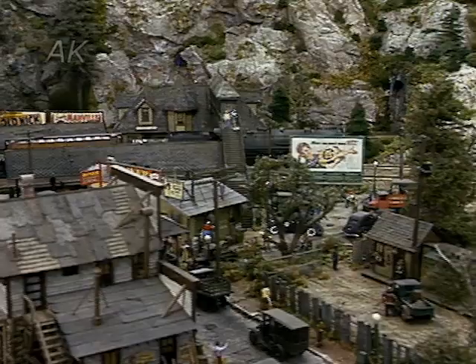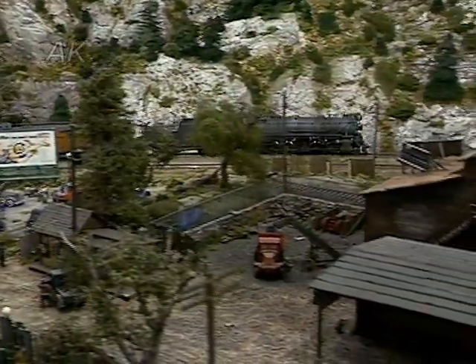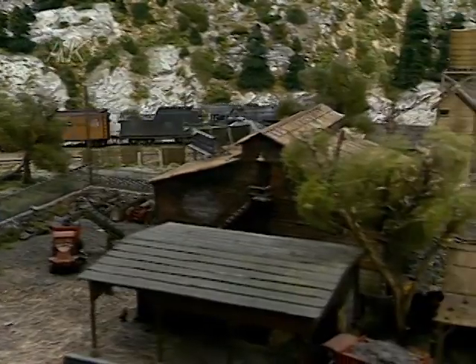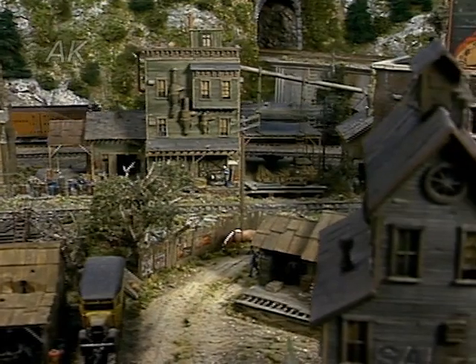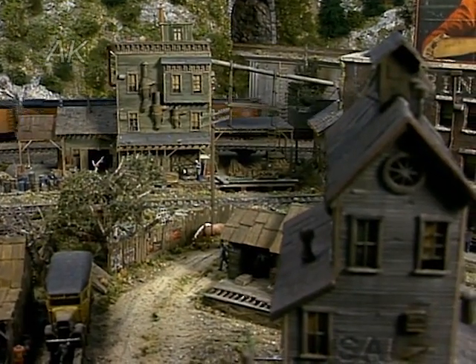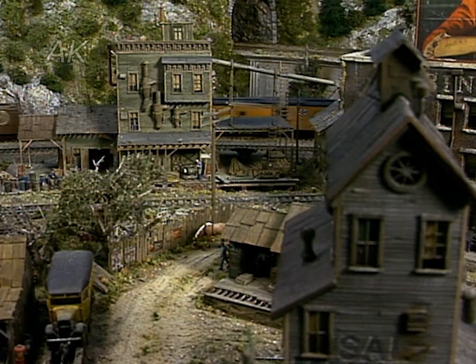George considers the F&SM to be a fantasy world of model railroading. He doesn't try to capture any particular prototype locomotive or building. He goes for the overall effect with an exaggerated emphasis on detailing. Actually, the railroad resembles what the 1930s would have looked like if designed by a talented model maker.